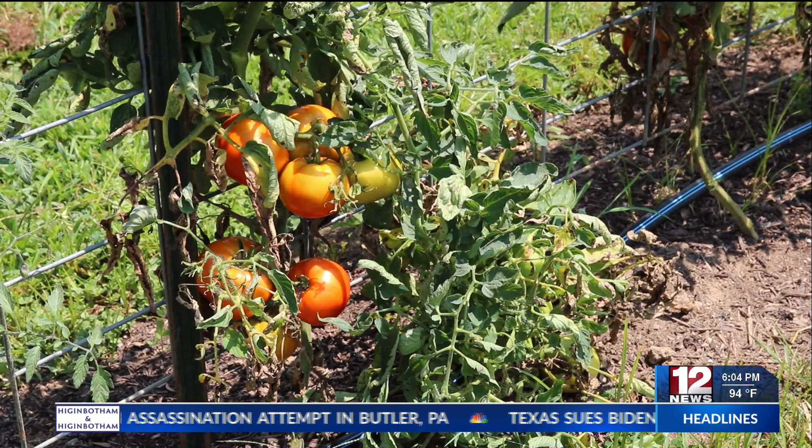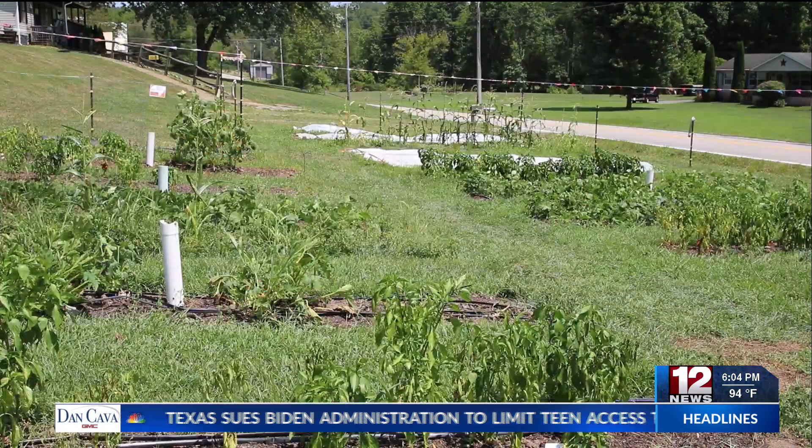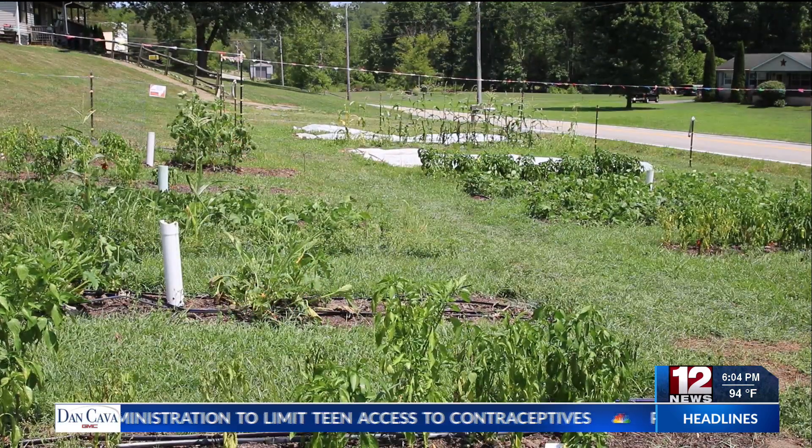During the farm crawl, visitors were shown around the farm and learned about the routines and problems that West Virginia farmers handle every single day.